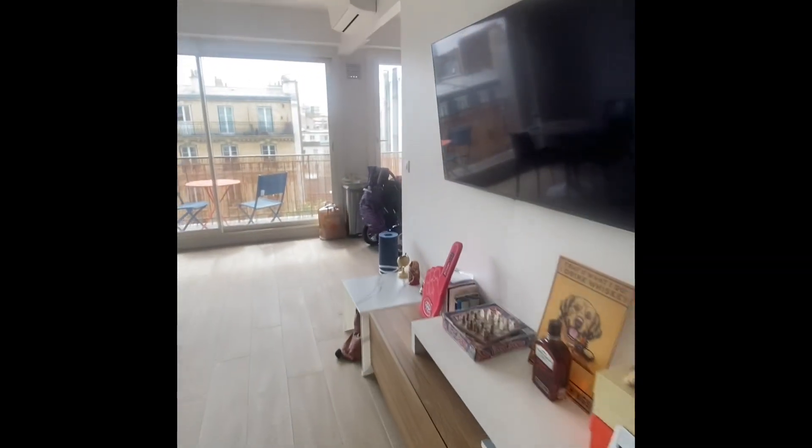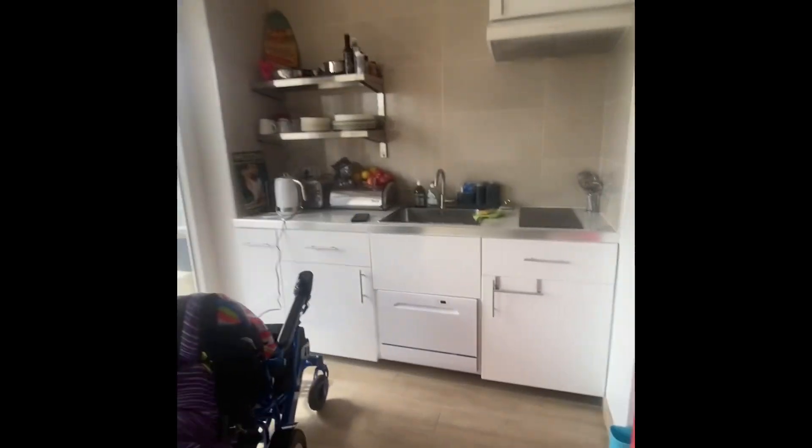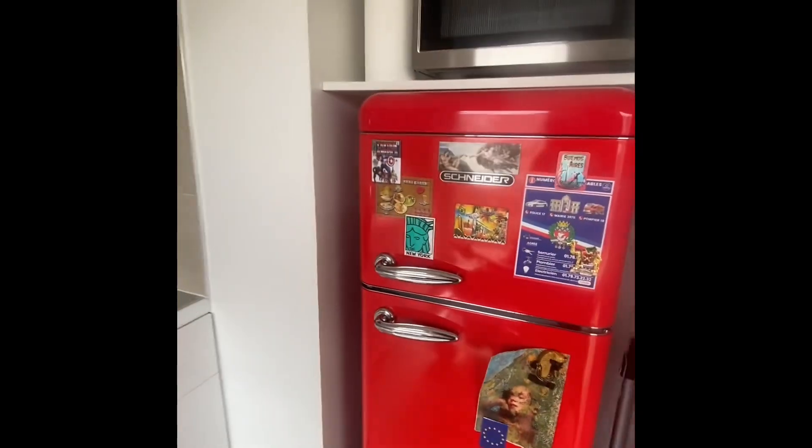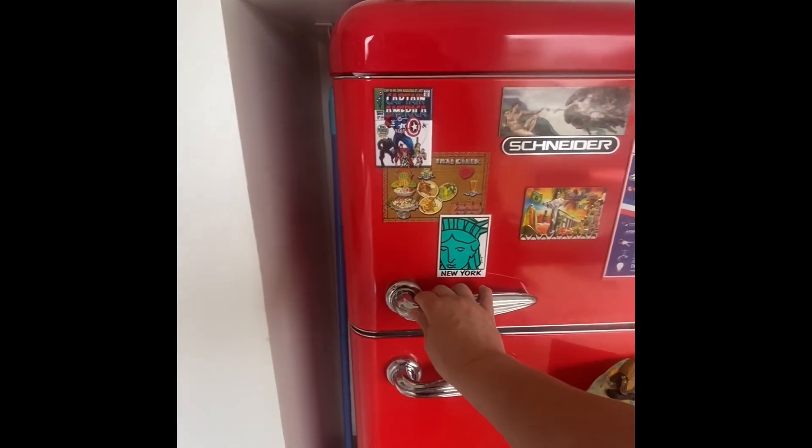This is the Airbnb my husband and I rented in May 2023 for our trip to Paris. I love this little retro refrigerator — so cute.